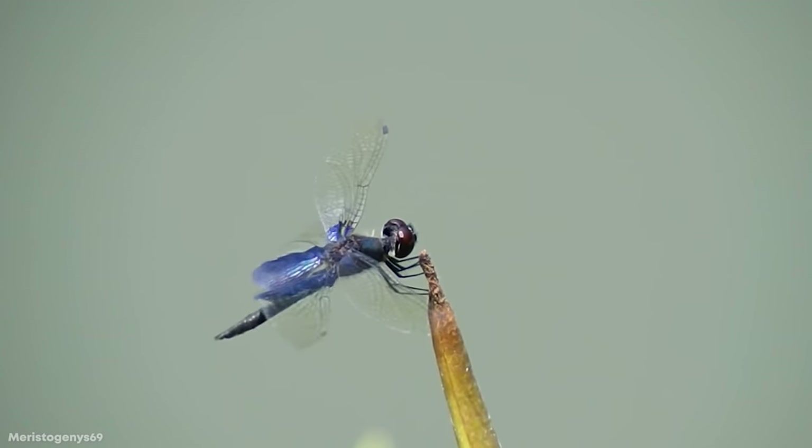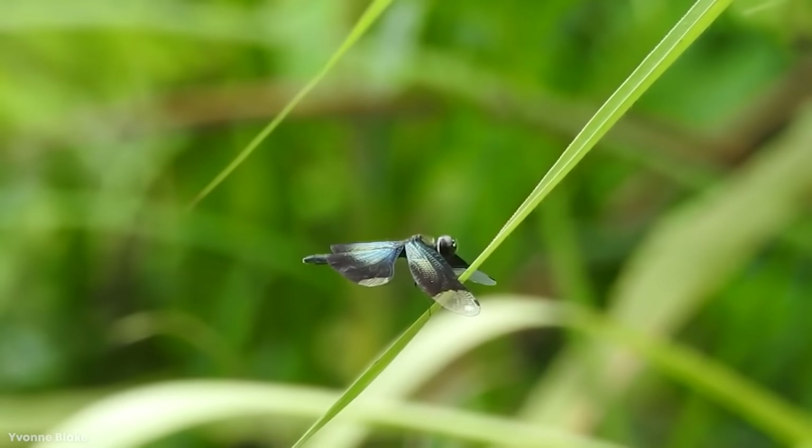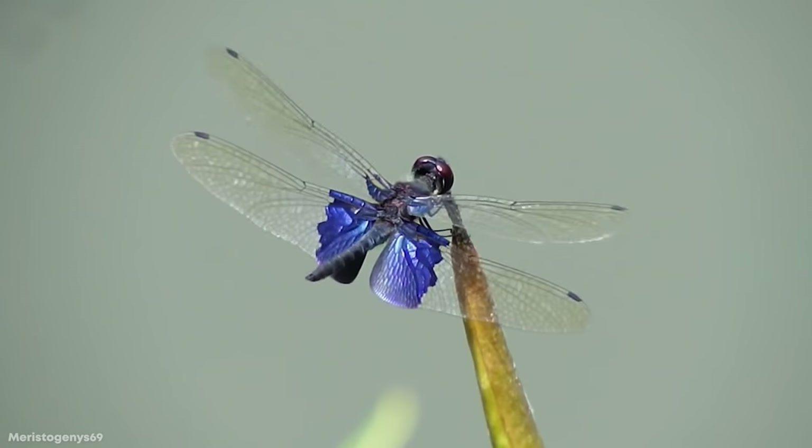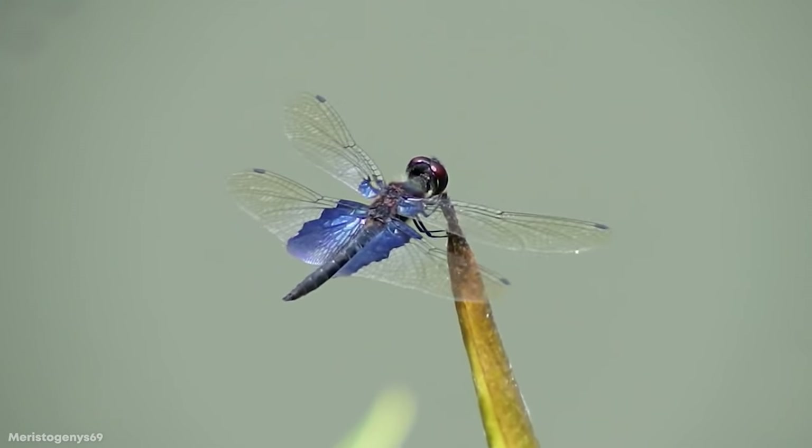Their wings vary a bit from your typical dragonfly, giving them a distinct look and flight. So the Sapphire Flutterer has a bit more in common with your typical butterfly when it takes to the skies and hovers around the ponds.